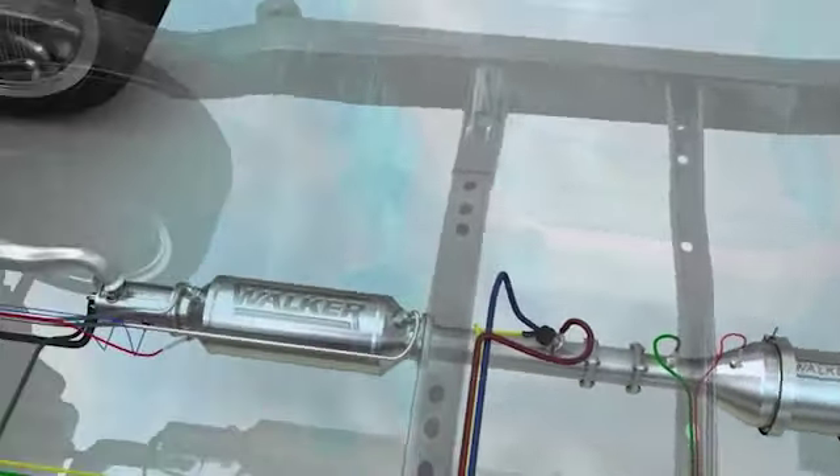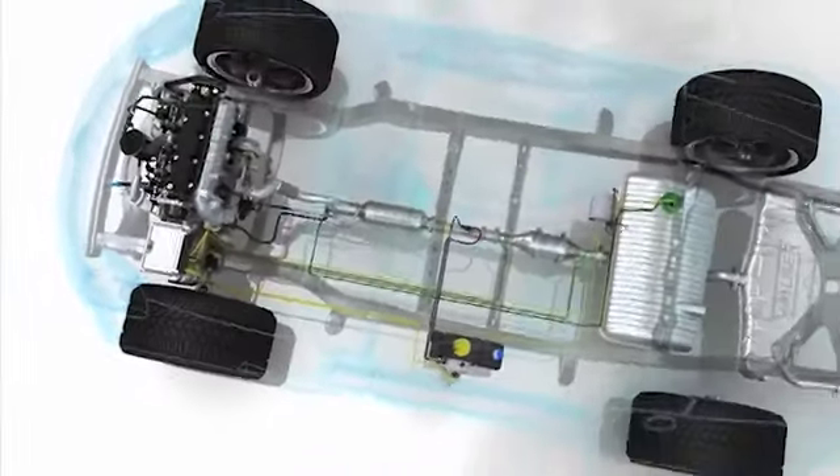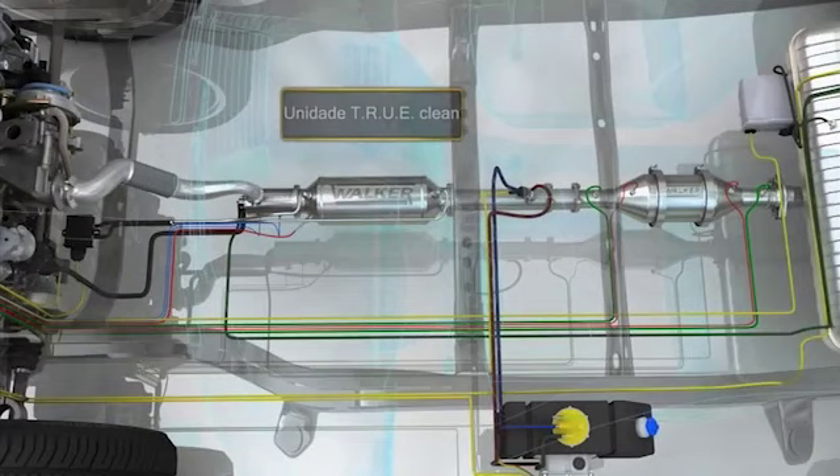O seu design básico baseia-se num sistema DPF-SCR, no qual o conversor catalítico oxidante é substituído por um queimador TrueClean.